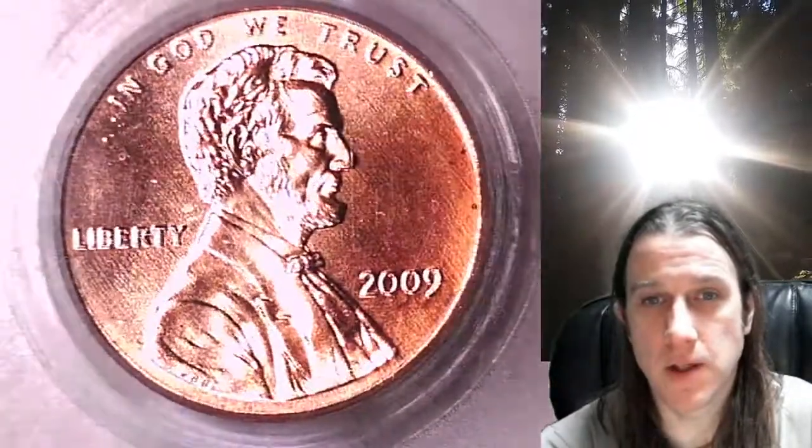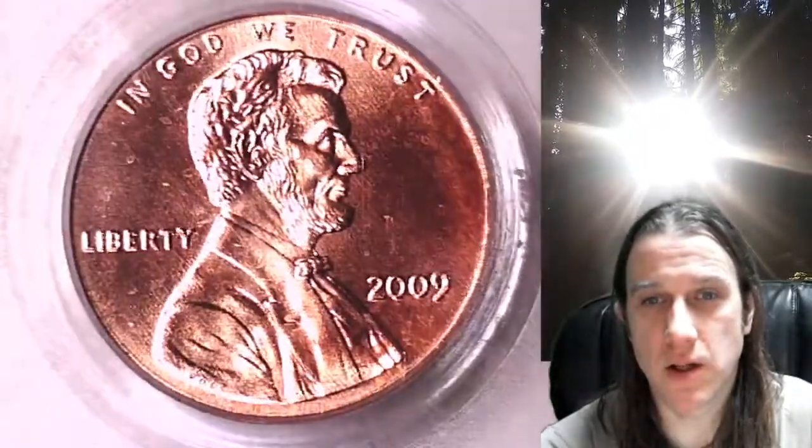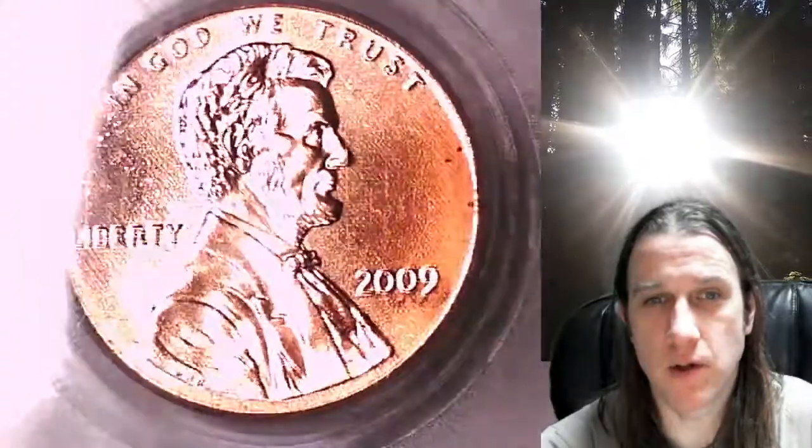So if you are looking for a new PCGS graded coin to add to your collection, there is a 1 in 36 chance you'll find it at Time Traveler's Coin Exchange.